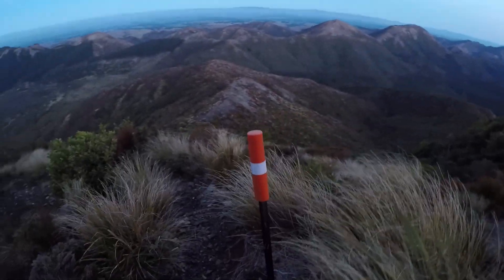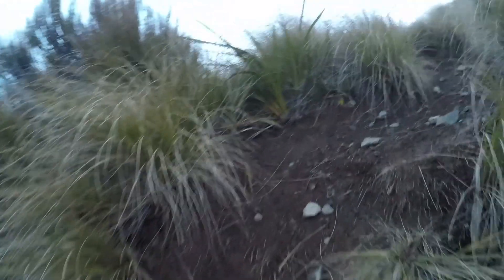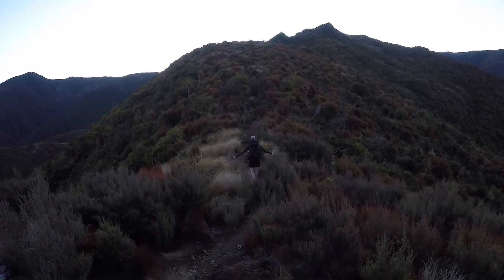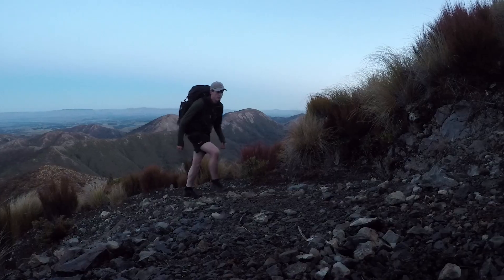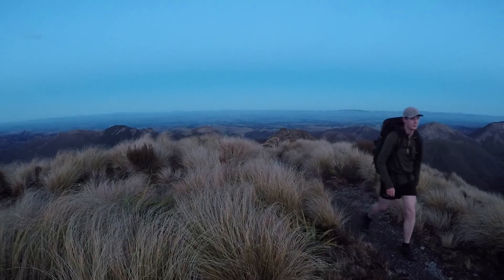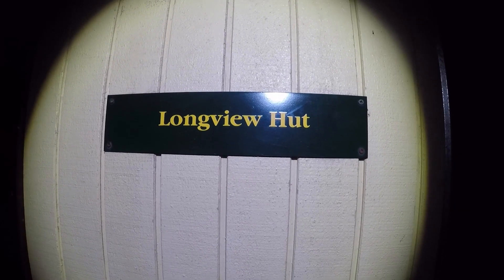The track is marked by reflective poles making it easy to follow even at night, but some sections are very steep, slippery and overgrown. In good weather the track is suitable for almost anyone, but because it's so exposed and the weather can be so unpredictable, some tramping experience and proper preparation will be needed to get to the hut safely. The track climbs up over a series of knobs and saddles until it reaches the top. From here take a left to drop down off the ridge and after a short walk you will be greeted by Longview Hut.